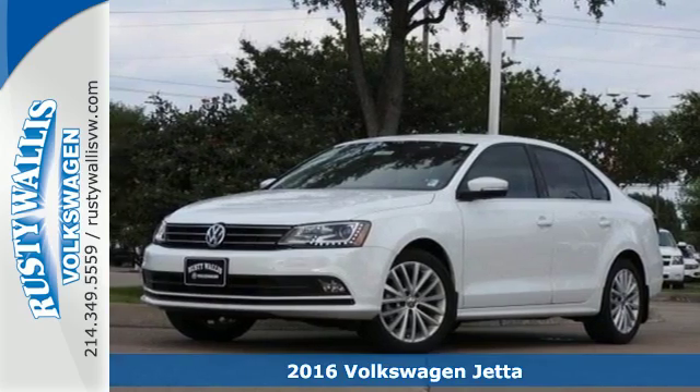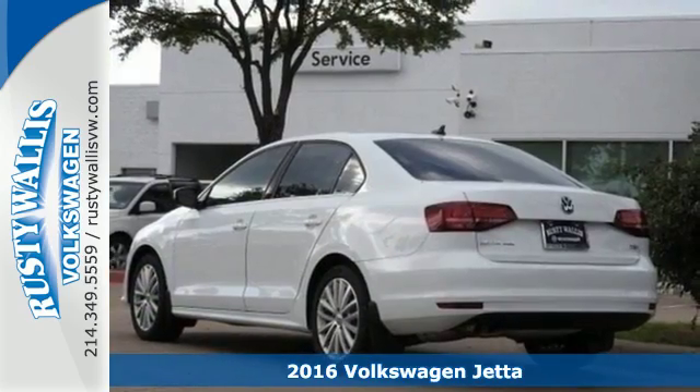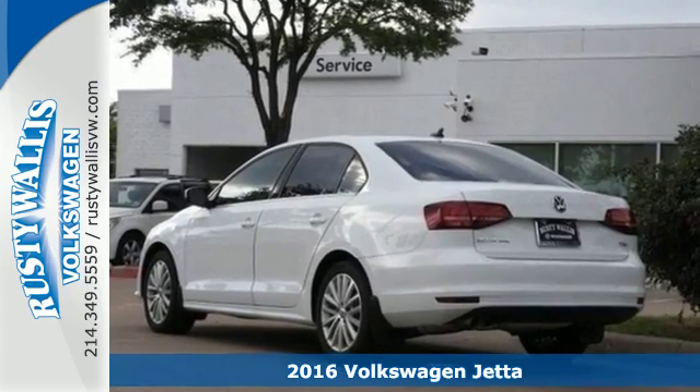Here's a 2016 Volkswagen Jetta. The lasting impression starts when the turbocharged engine ignites.